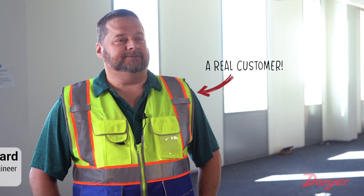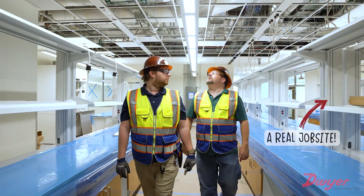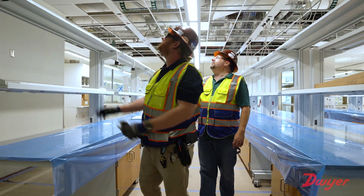My name is John Shepard. I am the president and lead engineer for Atlantic Testing. I've been in the trade since 1995, so about 28 years now.